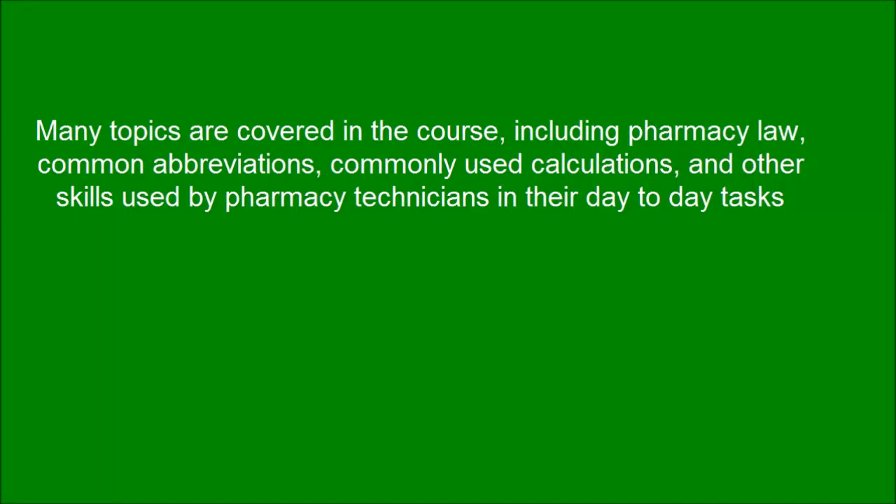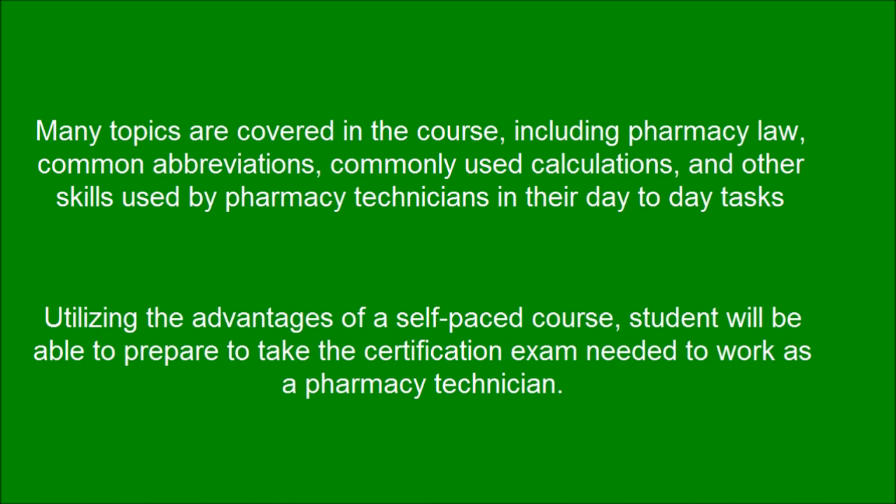Many topics are covered in the course, including pharmacy law, common abbreviations, commonly used calculations, and other skills used by pharmacy technicians in their day-to-day tasks. Utilizing the advantages of a self-paced course, students will be able to prepare to take the certification exam needed to work as a pharmacy technician.